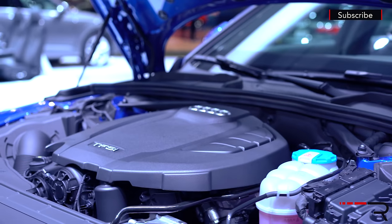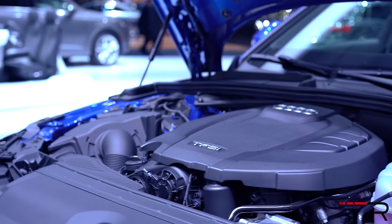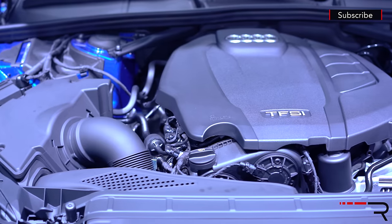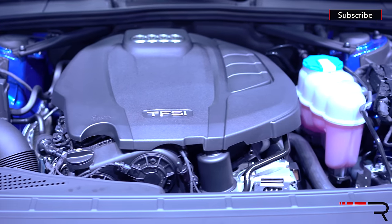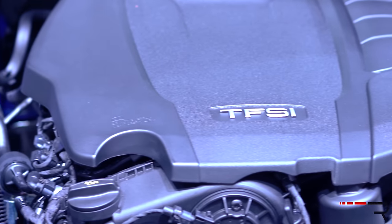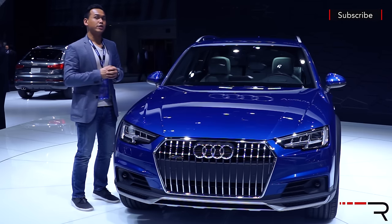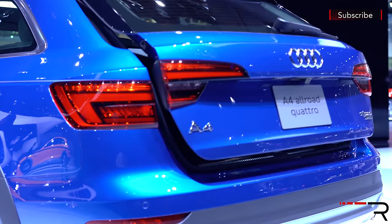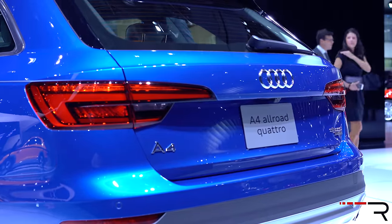Underneath the hood of this all-new A4, you'll find a plethora of new engines. For the US market, expect the two-liter turbocharged direct injection four-cylinder that we all know to be the standard offering, producing a now-updated 252 horsepower and 273 pound-feet of torque. Now despite diesel being a dirty word here in the US and really all around the world, Audi is promising a TDI version to be back.